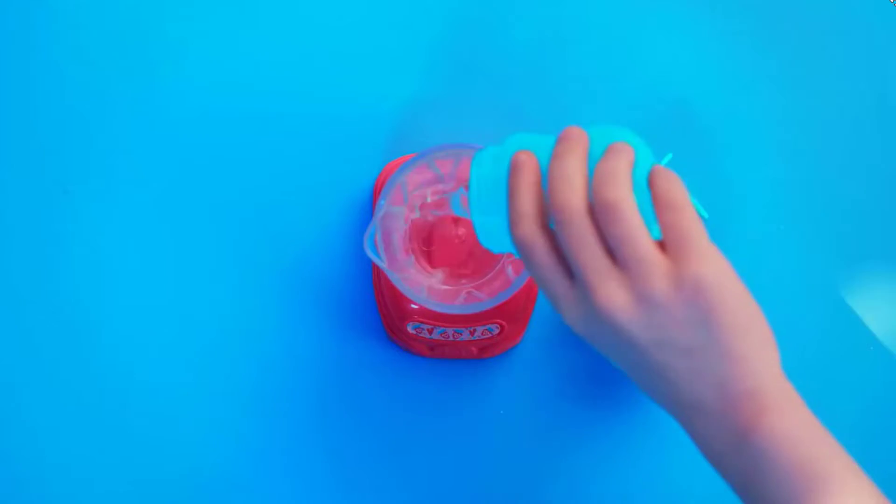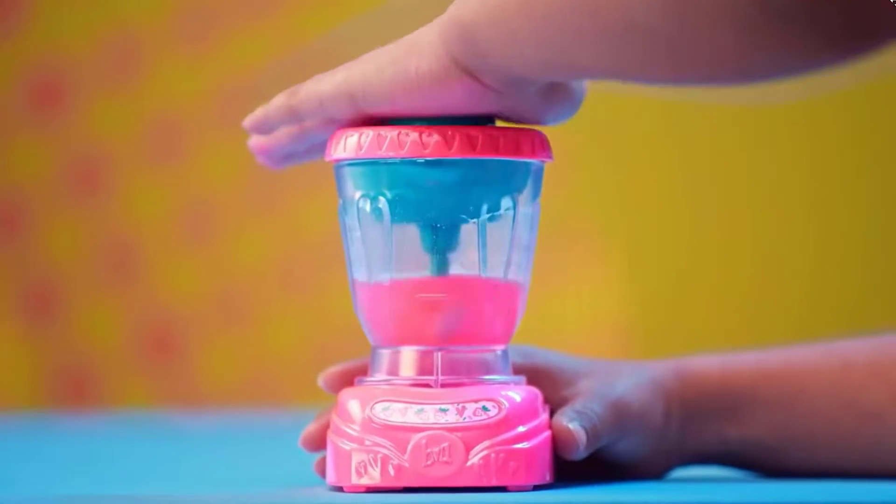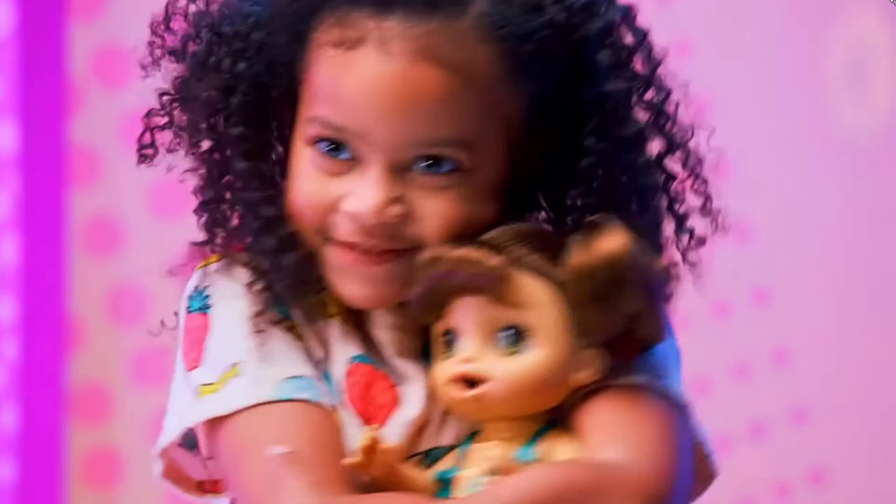This Baby Alive doll with hair also comes with a spoon for feeding and a comb for brushing her pretty blonde locks. She drinks, wets, and poops too. After she's finished her baby doll food, give her a few sips of water from her bottle.